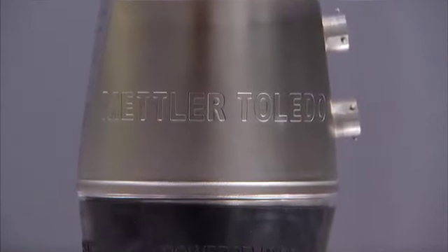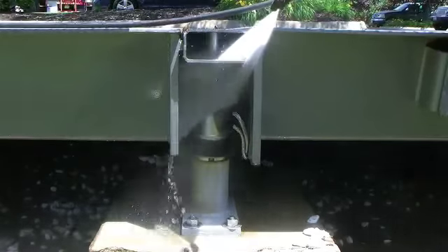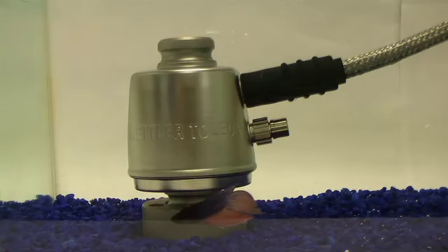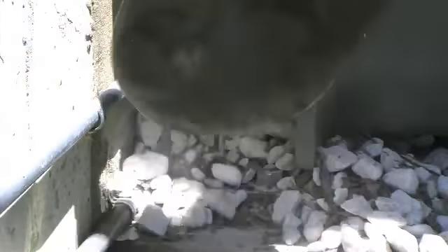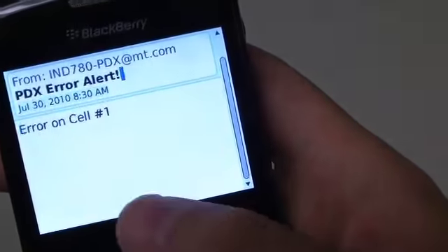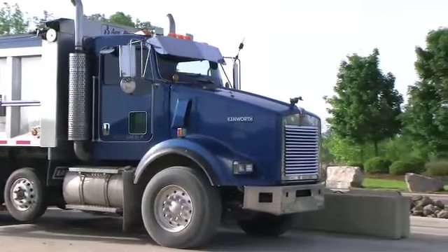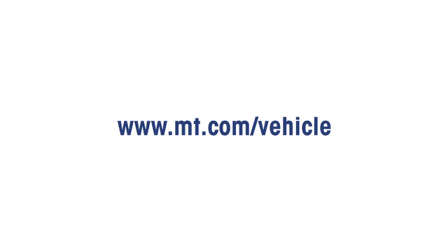Mettler Toledo's PowerCell PDX load cell system combines durable environmental protection with preventative breach detection technology to deliver you unmatched reliability and accuracy. Trust PowerCell PDX to provide maximum uptime and deliver significant returns on your capital investment.